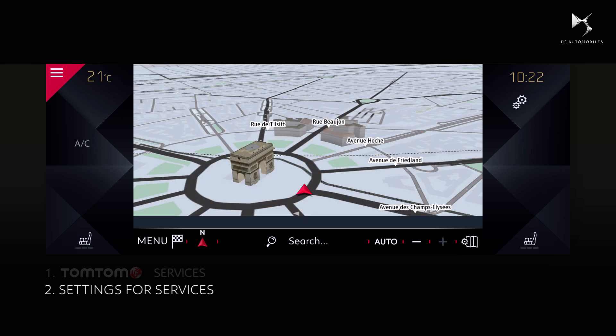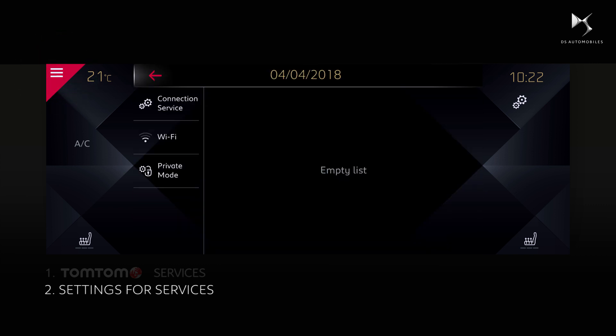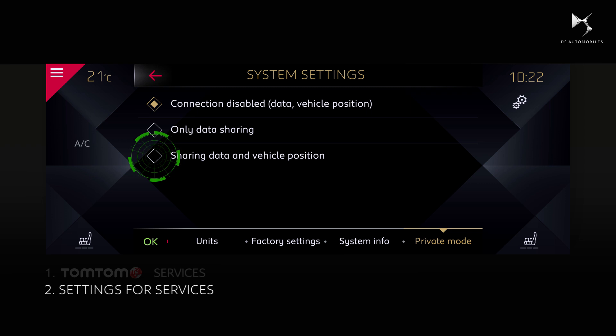On the navigation screen, click on the notifications icon, then private mode. Then select sharing data and vehicle position to access these services. You can modify this setting at any time from the same menu if you do not wish to share your location, but this will interrupt in-vehicle services. Confirm by clicking on OK.